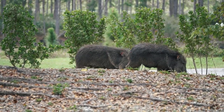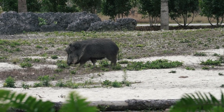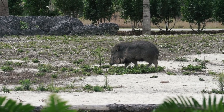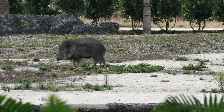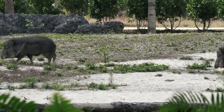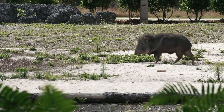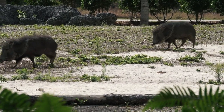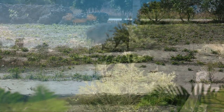Peccaries live in social groups and may communicate with a variety of sounds, including grunting. They also communicate with scent glands located on their back, with which they mark their territory. To cool off, they'll seek shelter in the shade or wallow in mud hollows. The population of these peccaries is declining due to habitat loss and overhunting.